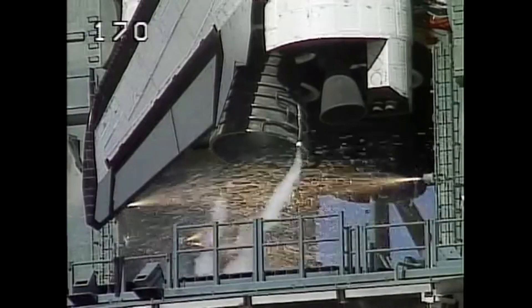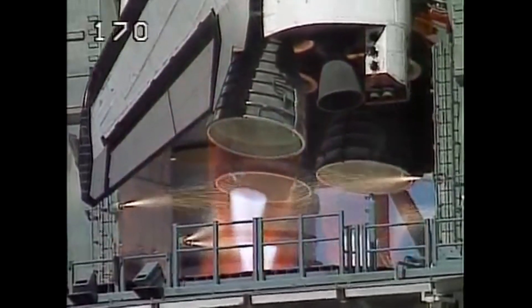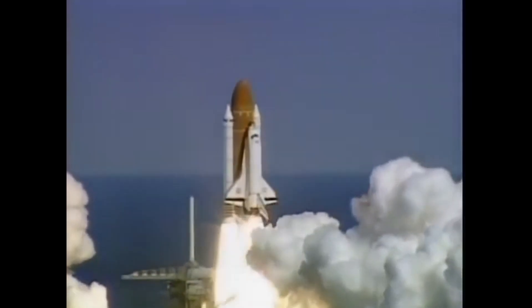8, 2, 7. We are go for 5. 4, 3, 2, 1. Booster ignition and liftoff of Atlantis on a mission to study planet Earth.